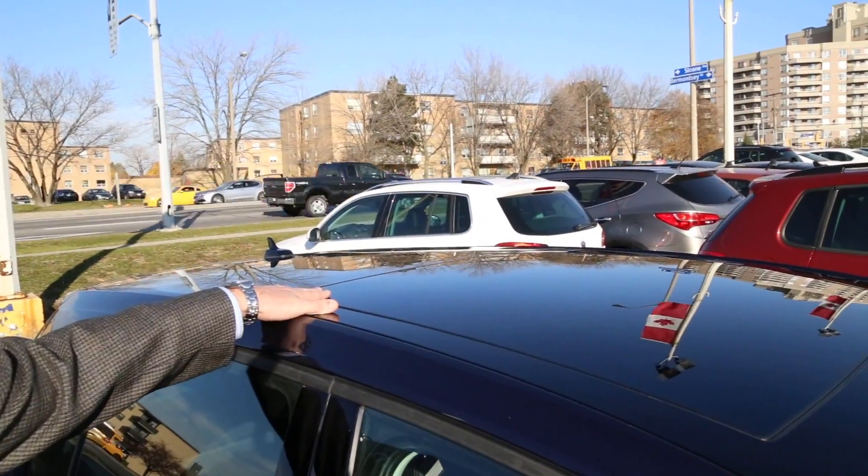Sunroofs are available as part of the convenience package on the Comfort Line, and they come standard on all High Lines. It's a nice big sunroof — not quite the panoramic that's in the wagons and SUVs, but a lot larger than has previously been available in any of our cars.